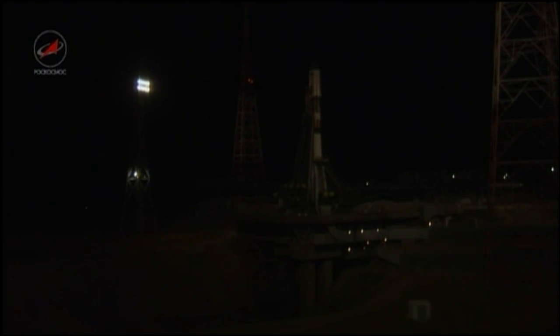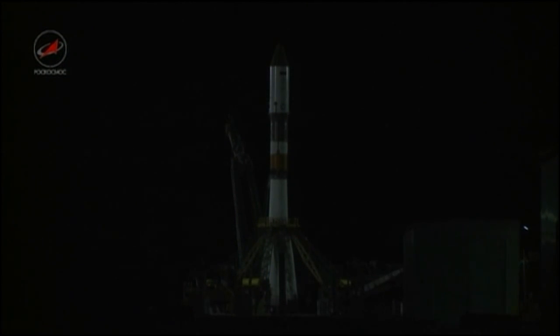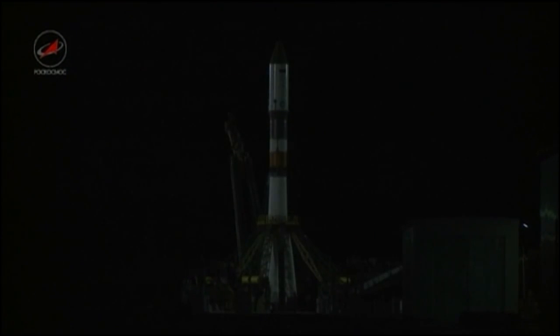45 seconds until launch. The vehicle now on internal power. The first umbilical has retracted. We are now standing by for the start of the initiation of the engine start sequence. The auto sequence has now been initiated. Launch command has been initiated.